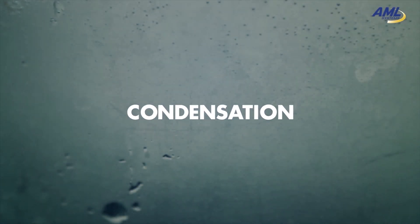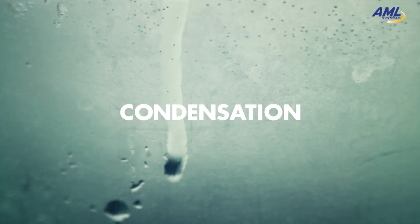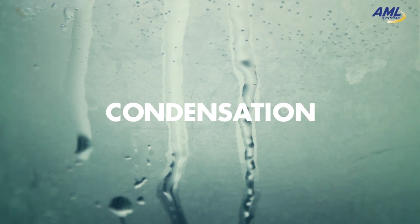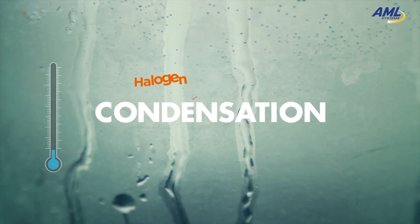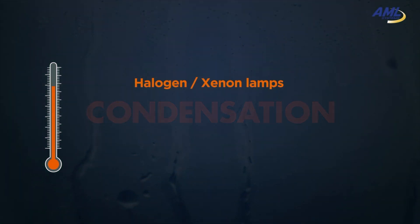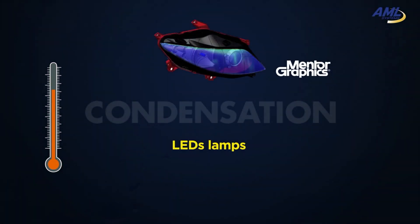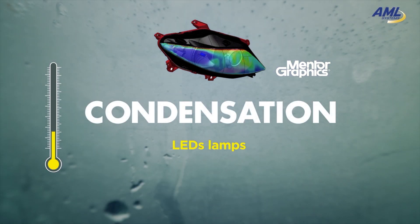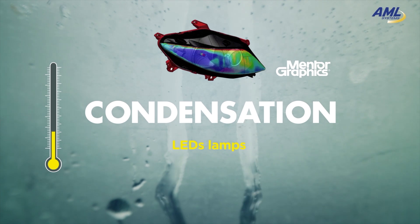Condensation often occurs in vehicles. Easily manageable when it's on a windshield by blowing hot air, it has always been more difficult to manage inside of a headlamp. Halogen and xenon lamps provide enough heat to somewhat mitigate this issue. However, in new headlamps with more heat-efficient LEDs, this condensation film inside of the lens only partially evaporates.